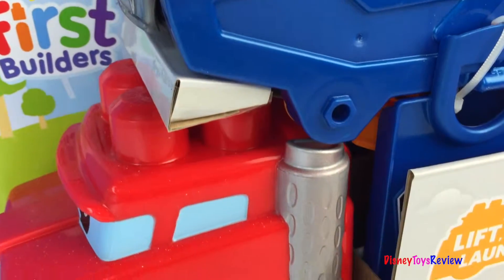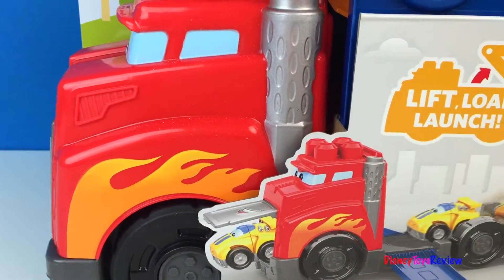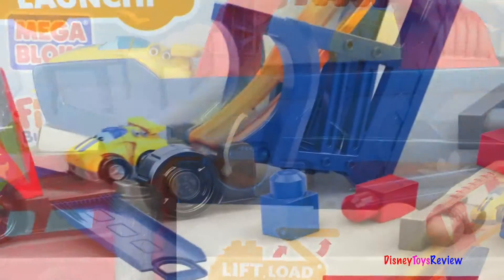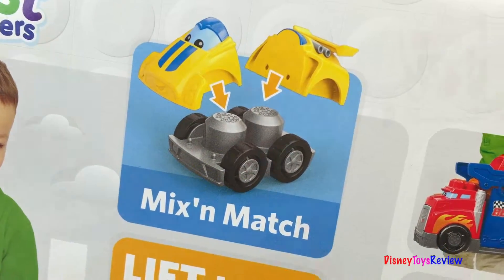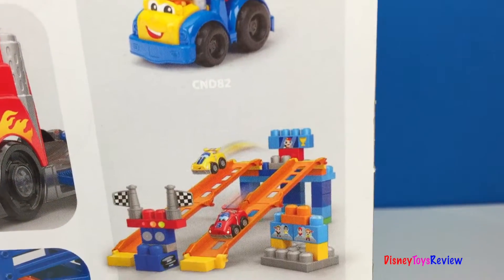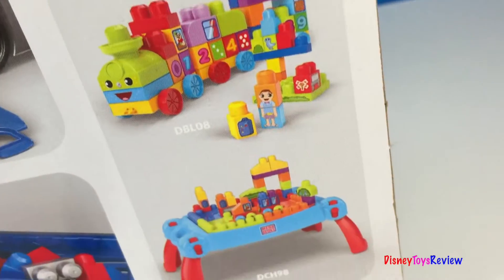Hi guys, Disney Toys Review here. Today we have Fisher-Price and Mega Bloks. This is the first Builder's Fast Tracks racing rig. Wow, it has a launcher. You can mix and match and take it with you wherever you go. You can combine it with other Mega Bloks first Builder sets by Fisher-Price.